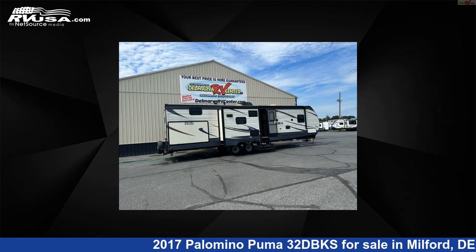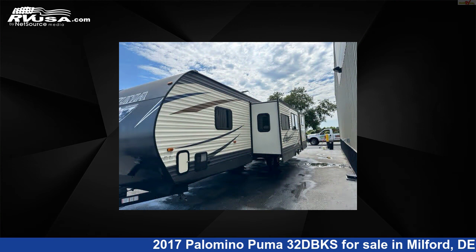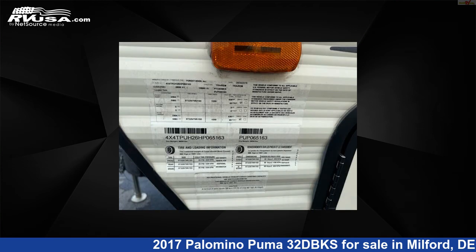This 2017 Palomino Puma 32DBKS is a travel trailer RV. It is located in Milford, Delaware, 19963, and is offered for sale by Delmarva RV Center.